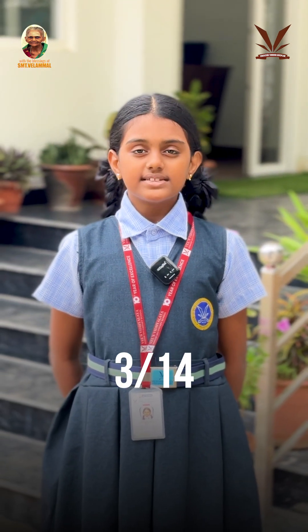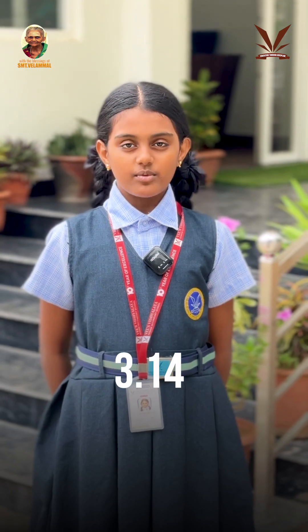You might know there is another day dedicated to pi — Pi Day on March 14th, or 3/14. That's because the date 3/14 matches the first three digits 3.14.